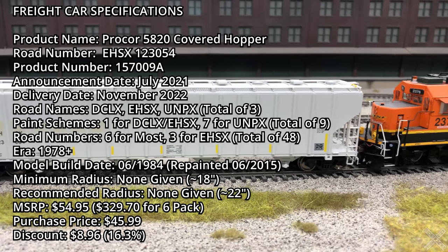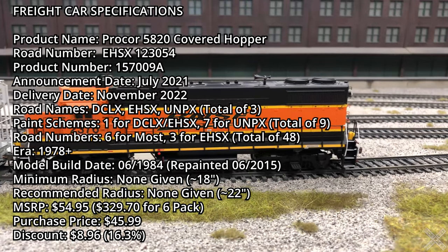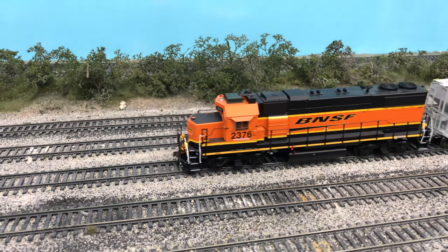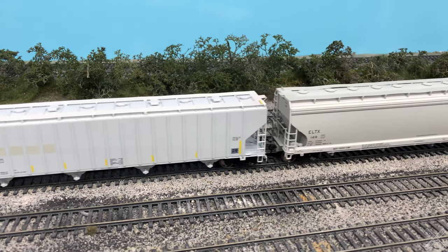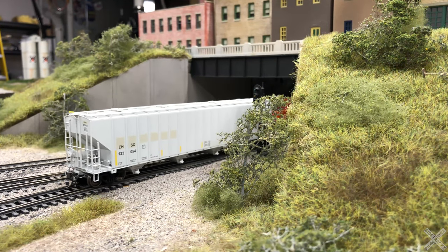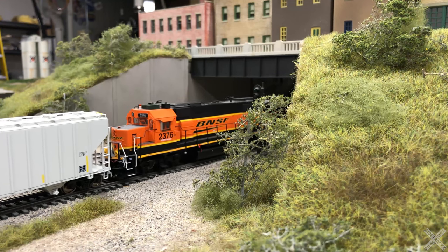Rapido announced the release of the Pro-Core example in July of 2021, and dealers received the models in November of 2022. This brand new model had a solid release with three total road names but seven paint schemes, leading to 48 road numbers from Rapido. The cars are available in single, three, or six packs with an MSRP of $54.95 for a single car. The model reviewed today is EHSX 123054, a unique car bought from Pro-Core for seed service, originally built in 1984 and repainted in 2015.